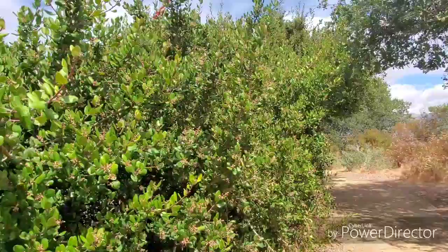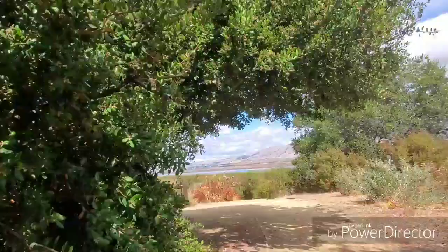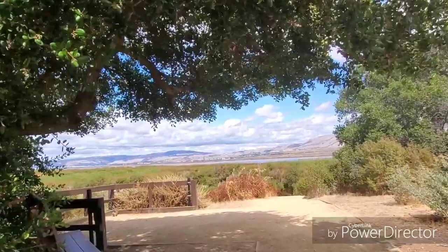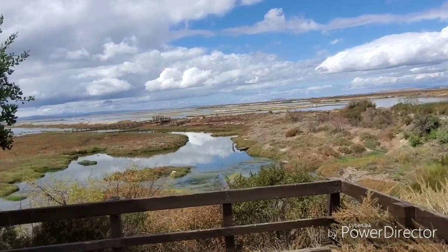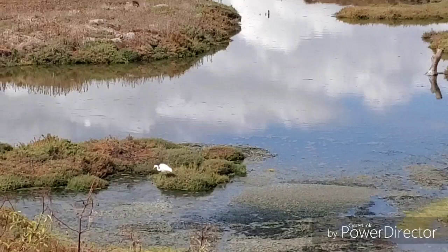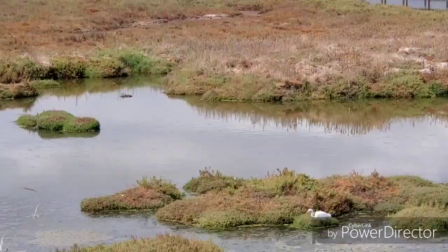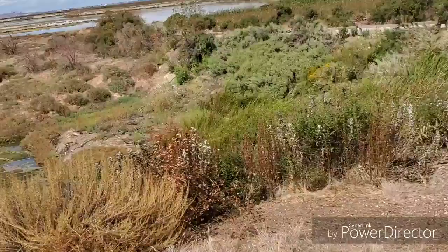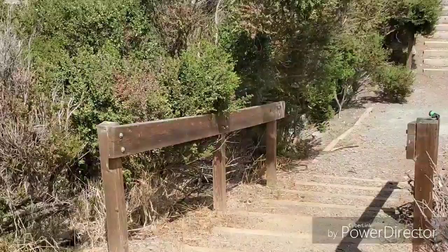Let's keep walking. That right there is what I call the bee tree — in springtime that thing is just absolutely covered up with honeybees, some great photo opportunities. I'm trying to get a view of that egret if I can see him. It's hard to see on my camera in the bright light out here, but there he is.